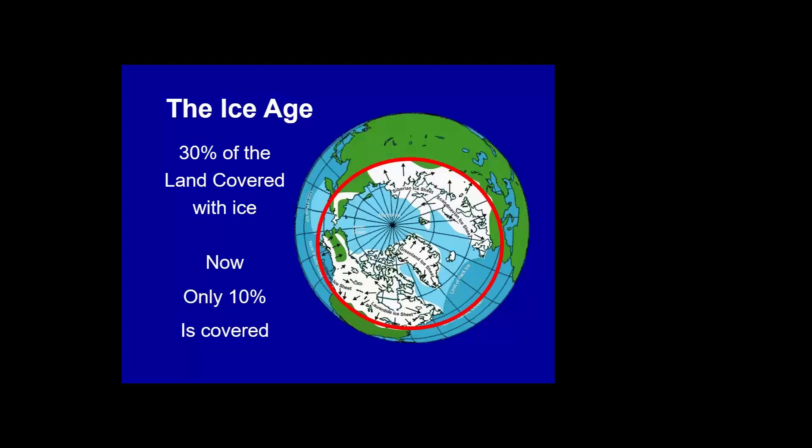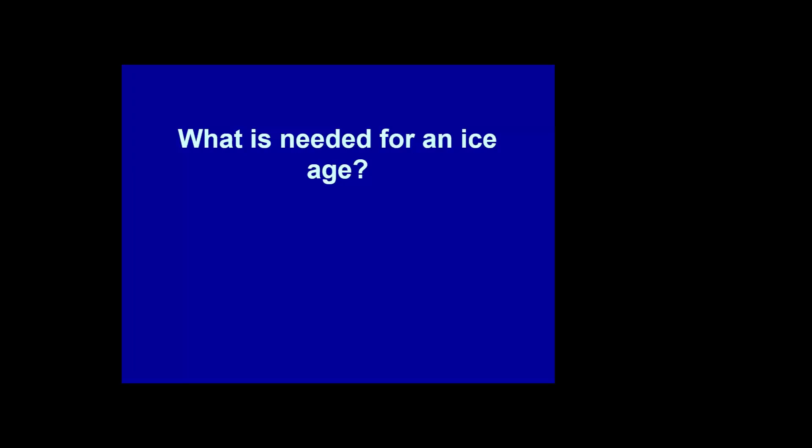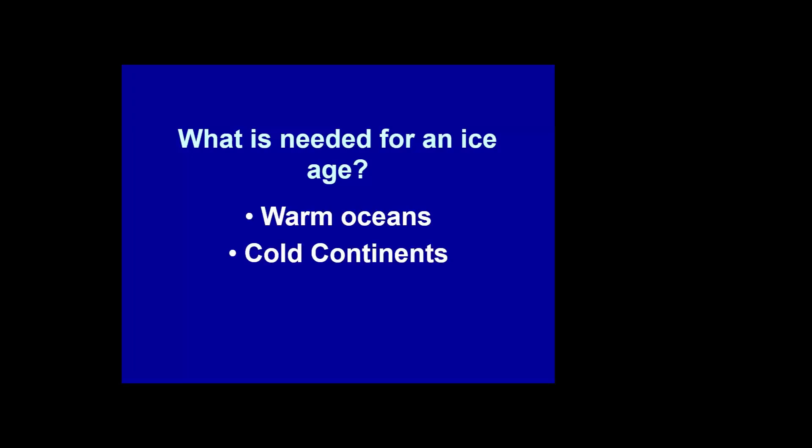The ice age was actually centered around the land mass at the north pole, not over the pole itself — the North Pole itself was actually fairly warm water until towards the end of the ice age. We now have about 60 different theories as to why we have ice ages, but what is needed for an ice age is: warm oceans, cold continents, and dust in the atmosphere.